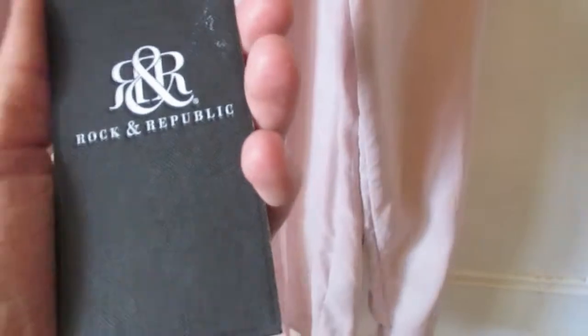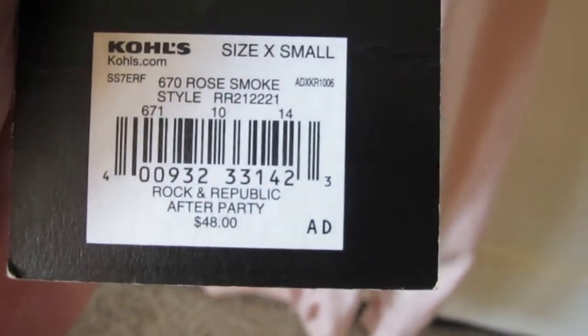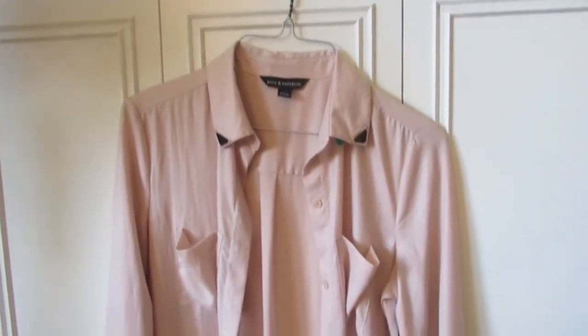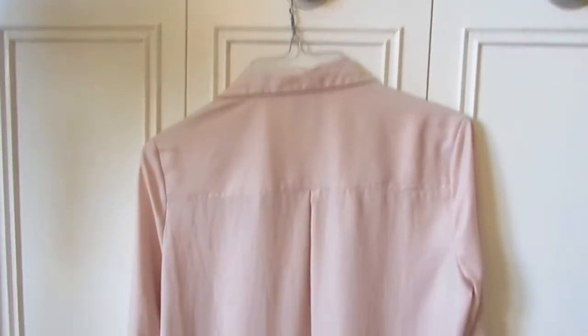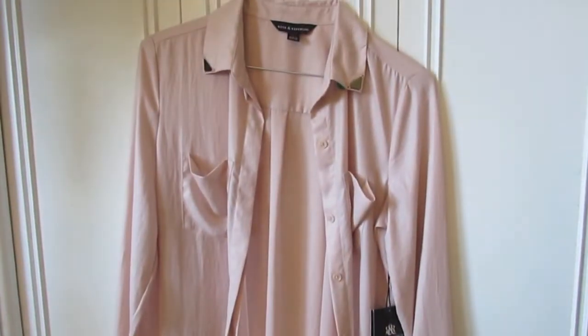Rock & Republic is a brand they sell at Kohl's — originally this was $48, then marked down to $9.60 on clearance, and somebody still decided they didn't want it. It's a really pretty, soft, kind of sheer material — perfect for spring and summer. It also has slits on the side. I thought it would look super pretty with skinny jeans and gold flat shoes, and it was only $4.99 — a great deal.